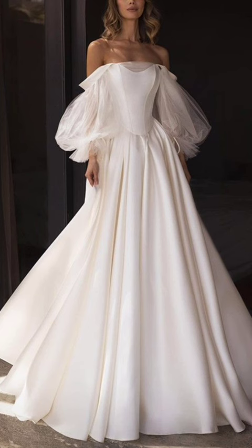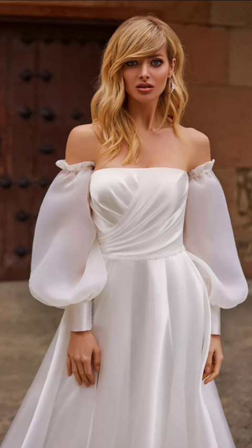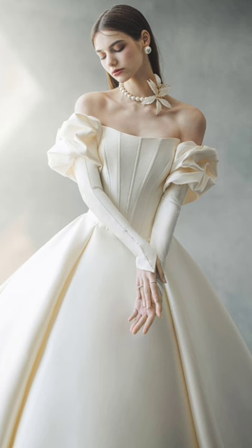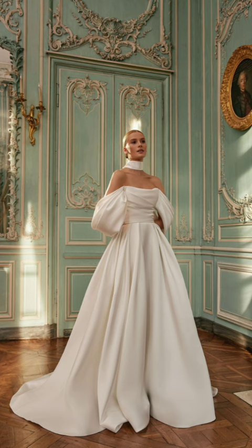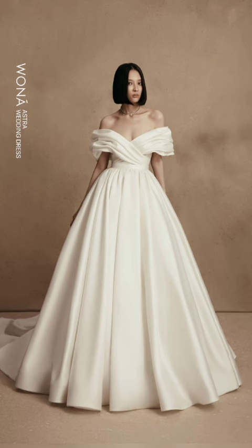Consider wearing your winter dresses and skirts with thick leggings or opaque tights. These not only keep your legs warm but also add a layer of visual interest to your outfit. At the waistline, leggings also offer extra insulation.